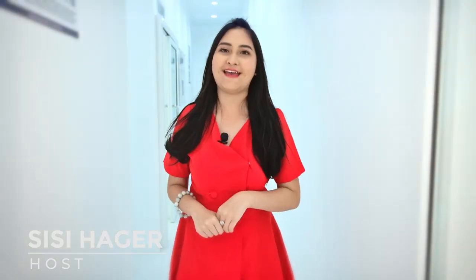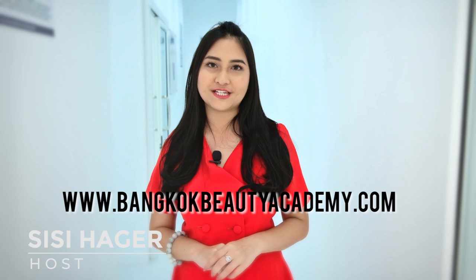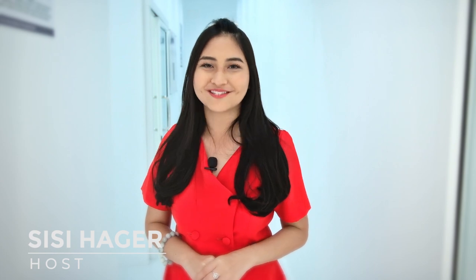Today we've given you the tour of Bangkok Beauty Academy. Don't forget to book our courses. For more information, visit www.bangkokbeautyacademy.com or find us on Facebook at Bangkok Beauty Academy. Learn professionally with professionals.